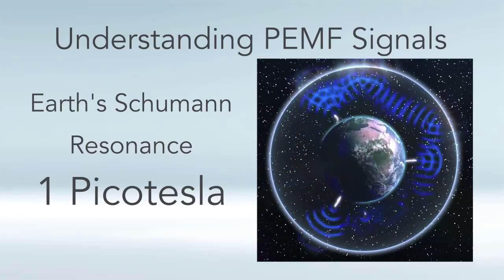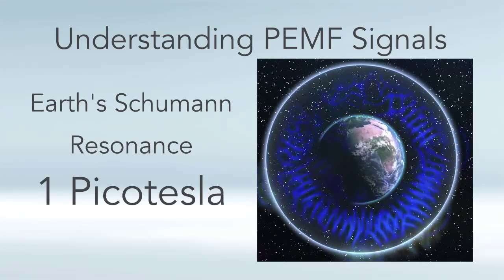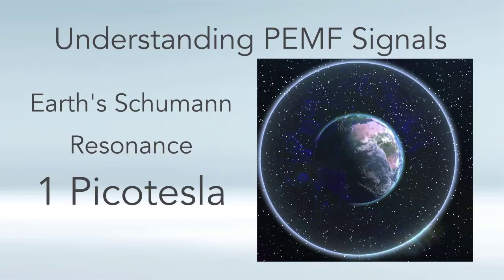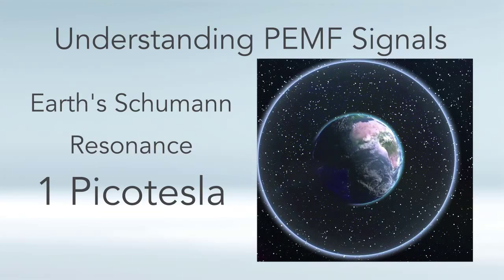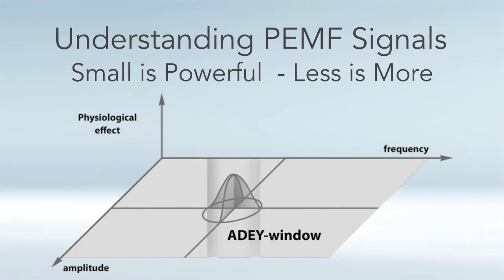The earth's Schumann resonance has been proven to be an essential element of health, just like food, water, air, and oxygen. So what we need is essential, but it's actually very, very weak. There's a saying: small is powerful, less is more.